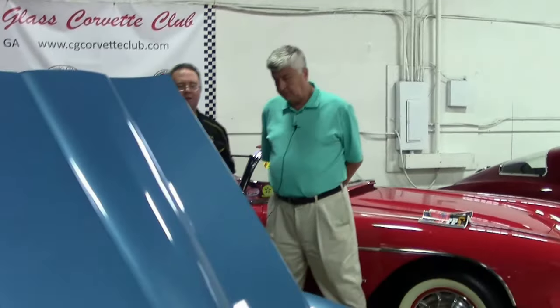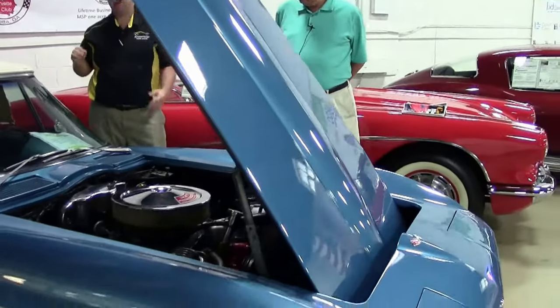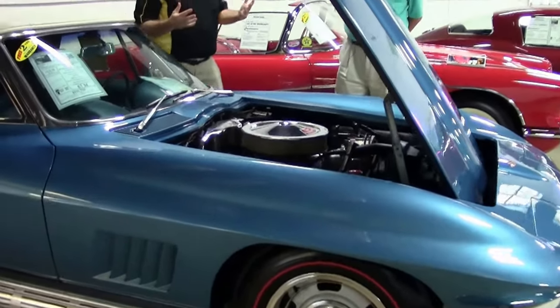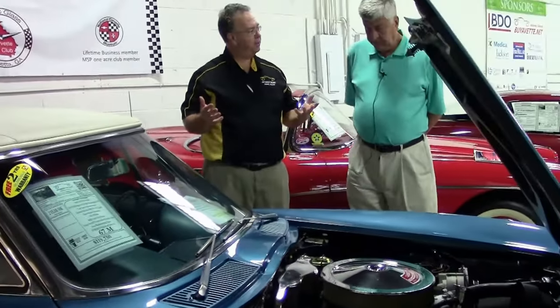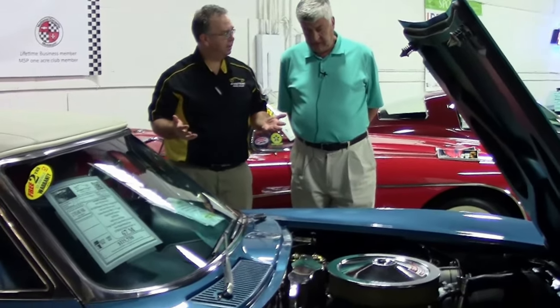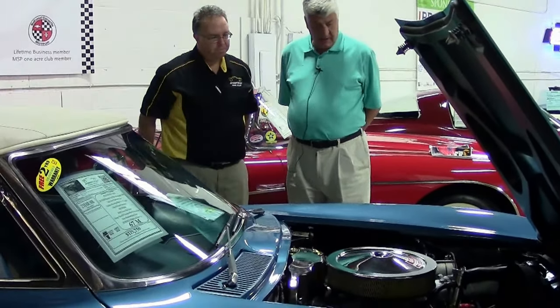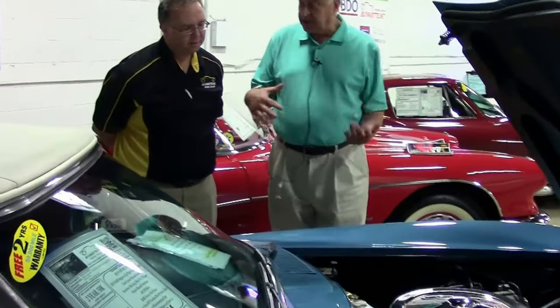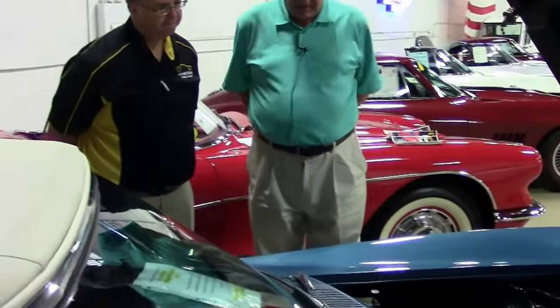This is a '67, which is special in itself, being the last year of that Corvette generation. Marina Blue is an extremely popular color, and this car is original. When we talk about original, we mean the parts are from 1967. If they retain the stamping, or if they were stamped as an original part, that would be with the car. Some parts are not stamped, but that's how they came from the factory — not stamped. But the other parts are stamped correctly.